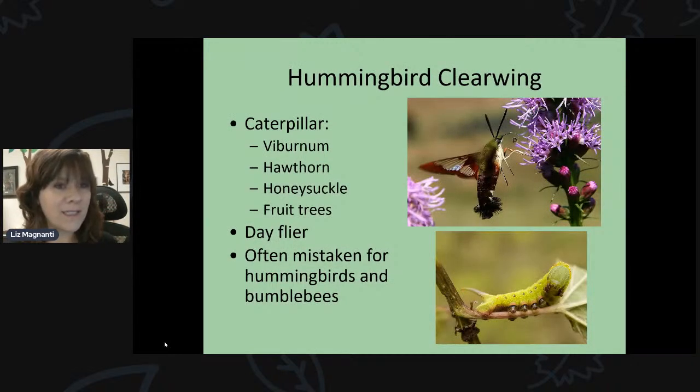The hummingbird clearwing moth is a day-flying moth that lays its eggs on viburnum, hawthorn, honeysuckle, and fruit trees. Its caterpillar has a little horn on its backside. They're often mistaken for hummingbirds or bumblebees because they're out during the day and feed on brightly colored tubular plants — the same ones attracting your hummingbirds. They love bee balm and liatris or blazing star. They hover around and feed just like a hummingbird. So if you see something that looks like a hummingbird but looks a little off, it could be the hummingbird clearwing moth.